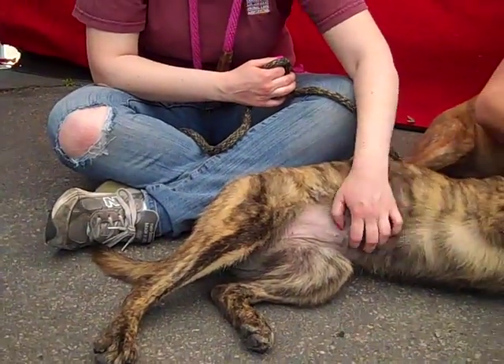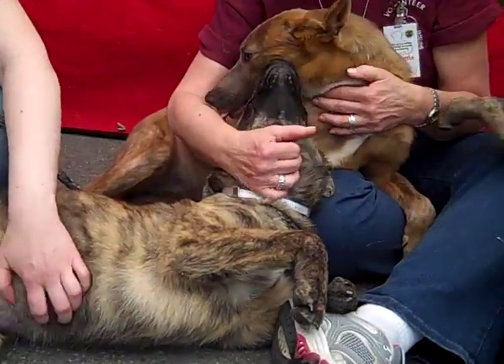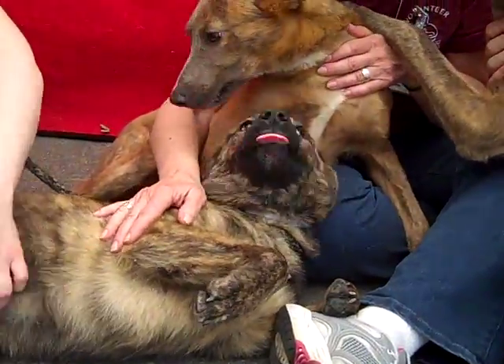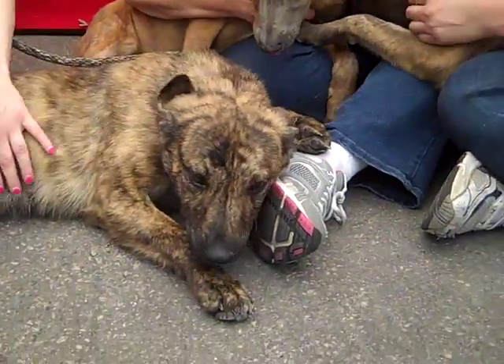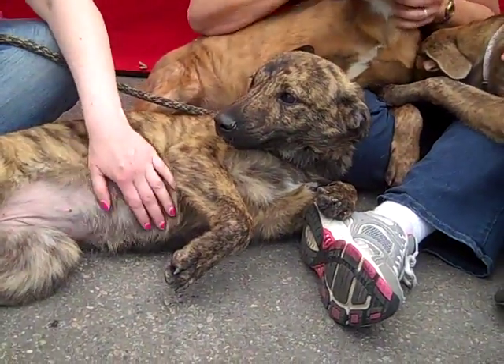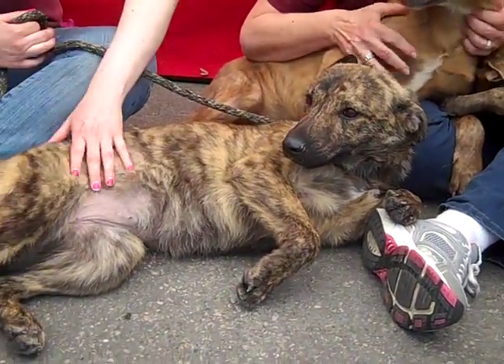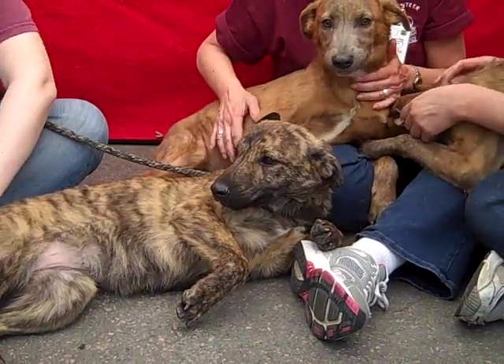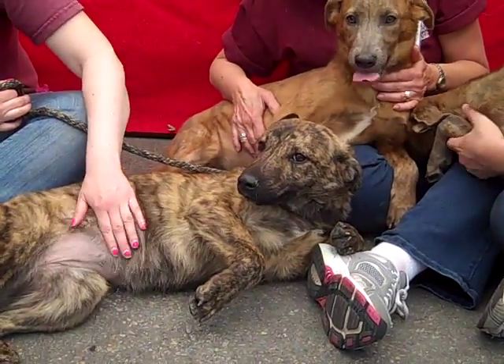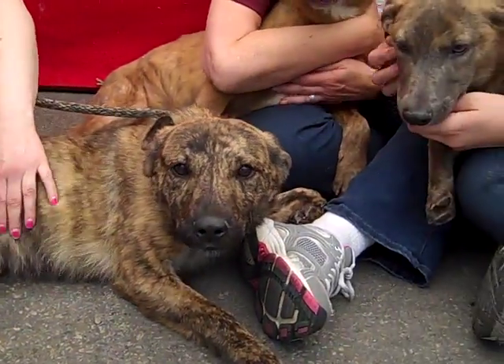We have Char here with the waggly tail, just wagging and getting belly scratches. Char's ID number is A4812962. As you can see, Char has the most brindle coloration out of the three. She is a female puppy, about seven months old, and she weighs 35 pounds right now.